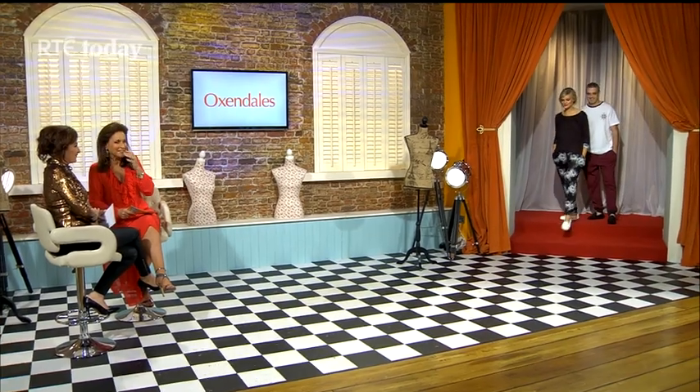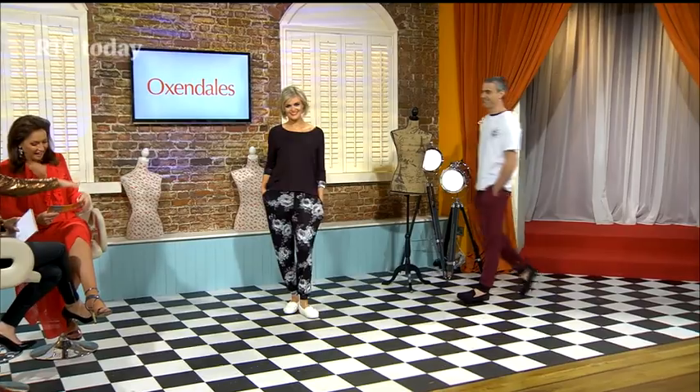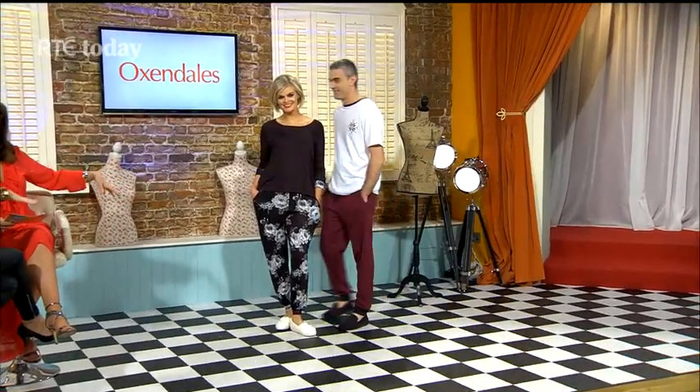So there we have the transition looks for day and night. Of course we also want to chill out and relax over Christmas, and Oxendales has a lot of lovely loungewear and nightwear. Here are Margaret and Mario showing them off — Celia even bought the pajamas for herself as loungewear!